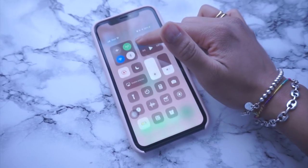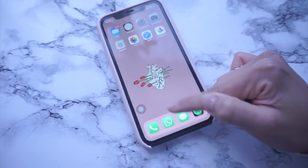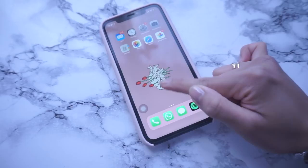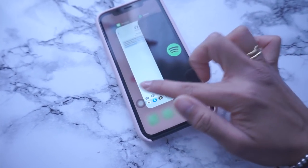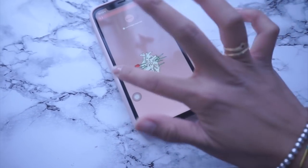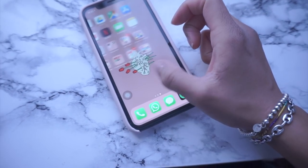Se swipeate verso il basso viene fuori tutta la barra delle notifiche — cosa che prima dovevate fare dal basso verso l'alto. Invece adesso, dal basso verso l'alto, potete prendere l'applicazione, riaprirla oppure chiuderla. Se fate così invece ci sono le notifiche. Scorrete verso destra e c'è tutta la barra dei widget, che io ho disattivato.